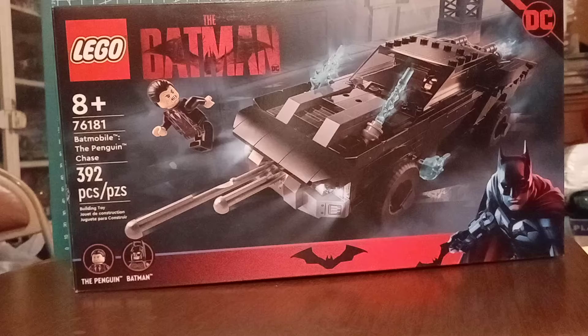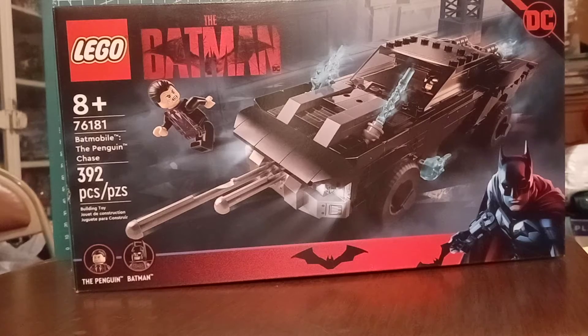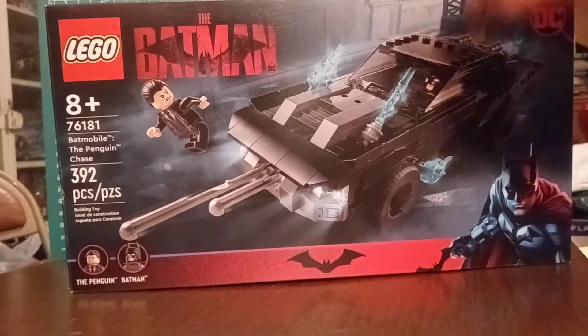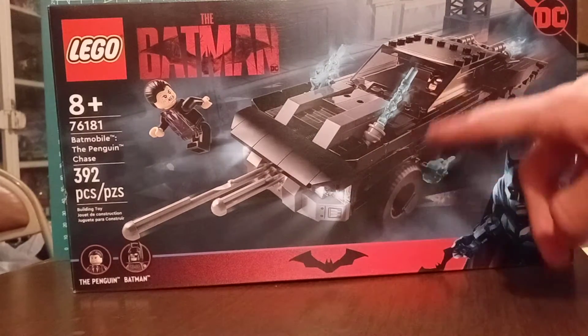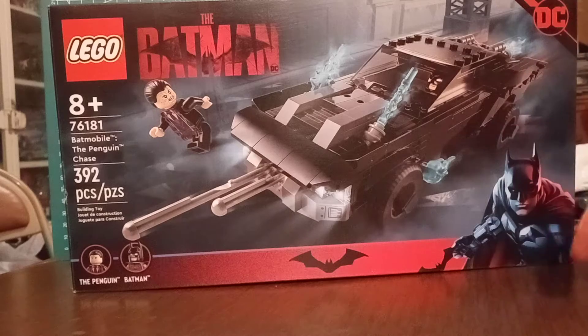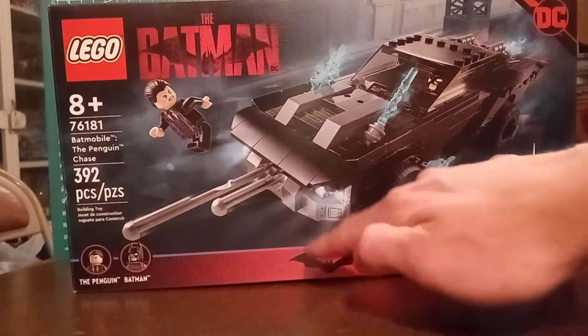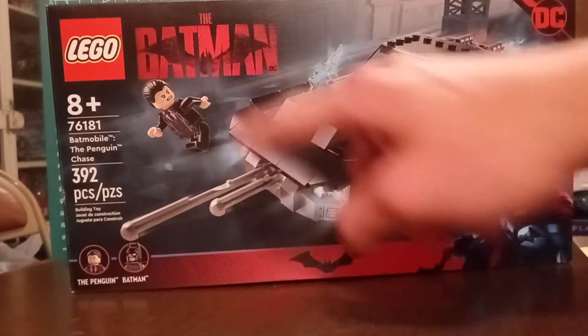I almost didn't have enough money to afford the set, but I'm actually happy I finally got it. Taking a look at the box, we got the Penguin right here just running, and here's Batman all charged up on his Batmobile spitting out flames and shooting some missiles. You got the Batman logo right there.